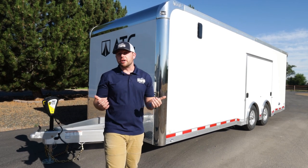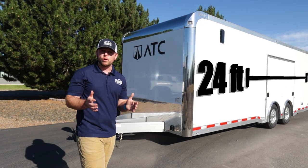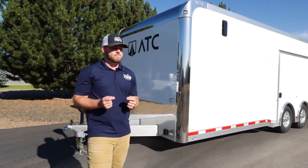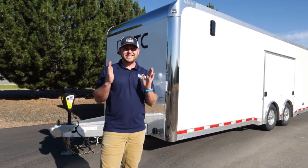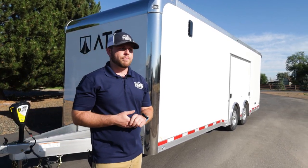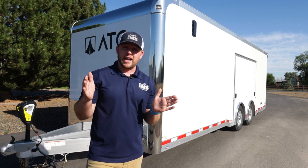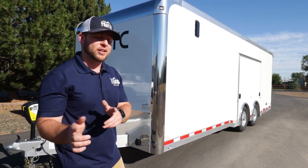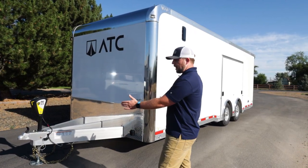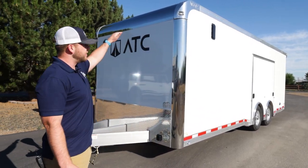Let's go over some tech specs. This trailer advertises a 24-foot interior length — our most popular length — because vehicles nowadays require that much space. There's about two feet of cabinet space inside, so you have 22 feet of usable space. Overall length is just under 29 feet with the roughly five-foot tongue. Overall height is nine foot six inches, and the interior height is seven foot.